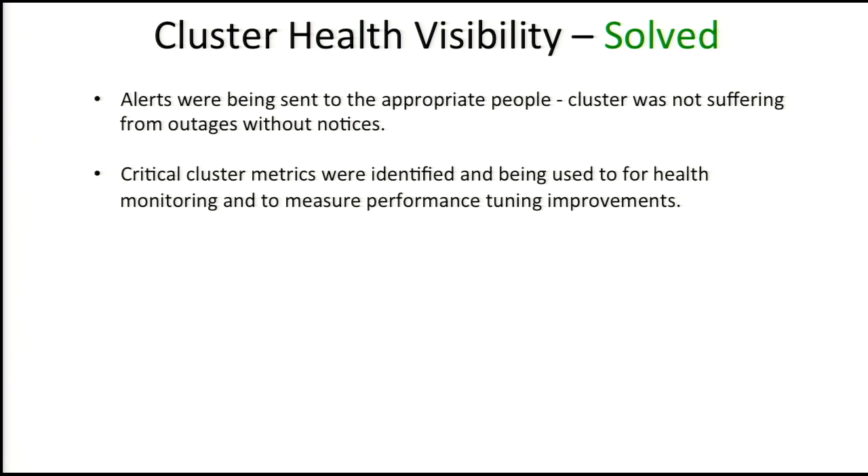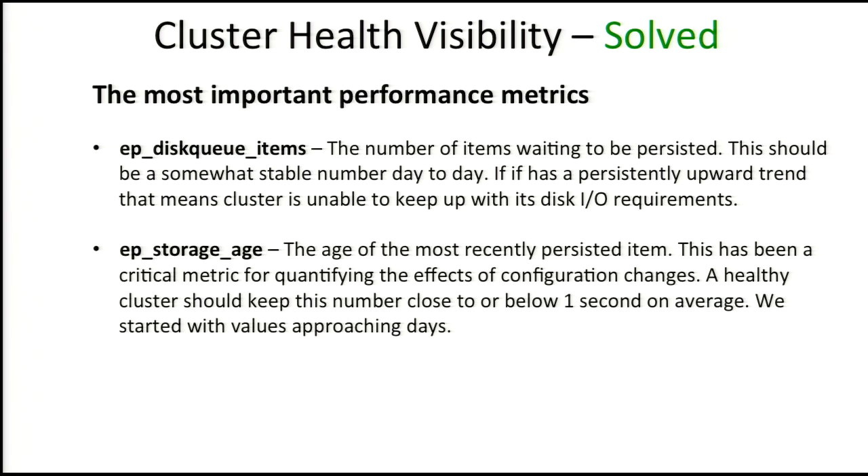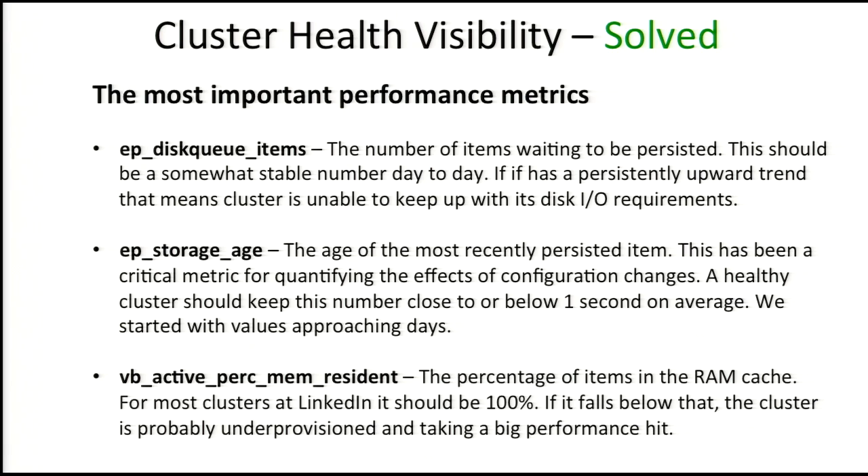We solved the health visibility problem by getting alerts and identifying the most important metrics. Out of about 265 metrics we're monitoring, it came down to about three that really mattered. First, EP disk queue items — how many items are waiting to go to disk; if that keeps growing, you're going to have a very bad day. Second, EP storage age — the age of the last thing written to disk; on a healthy cluster, about one second or less, but on our cluster when we started it was close to 24 hours. Third, how much of our data is memory resident — in our use case we try to keep everything 100% memory resident, and if we're not doing that, we're not performing.